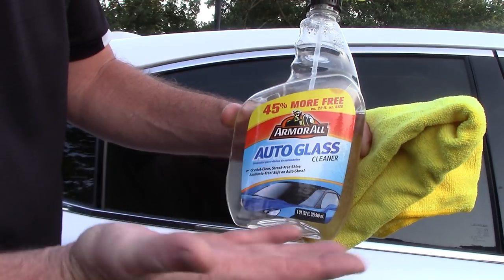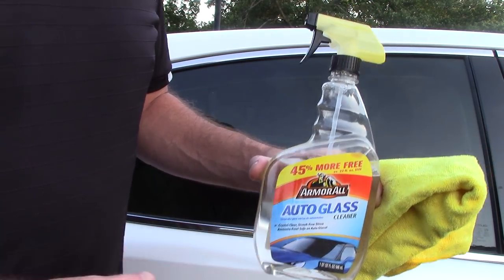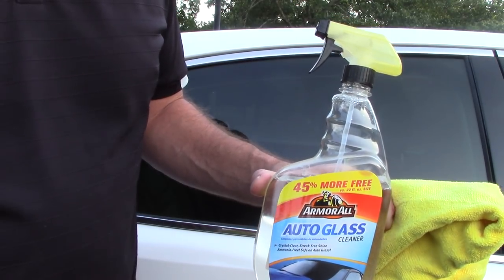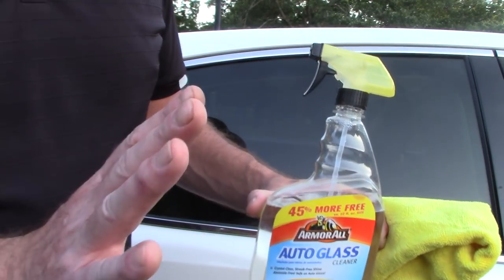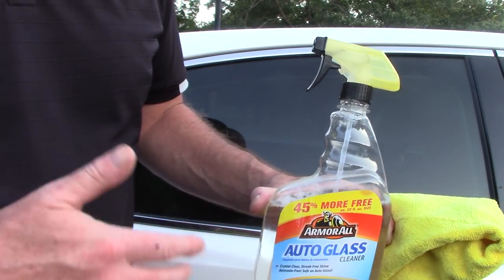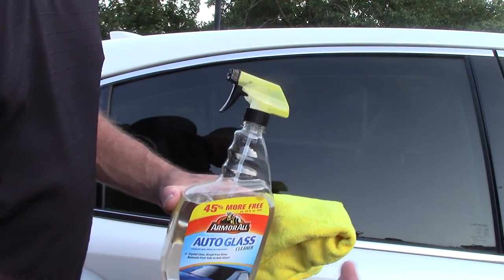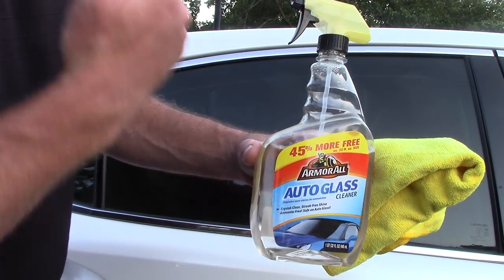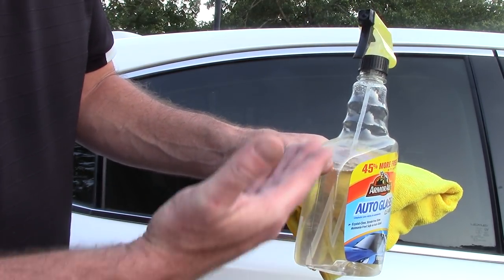Guess what: Armor All Auto Glass Cleaner — 45% more, used to be 22 ounces, now it's 32 ounces. This stuff is like two or three dollars. After Meguiar's D120 kind of concerned me — it was bleaching the bottles, turning them yellow — I've also seen some issues with it staining some interiors. So I started using other glass cleaners: Invisible Glass, other types, and I came across this one.